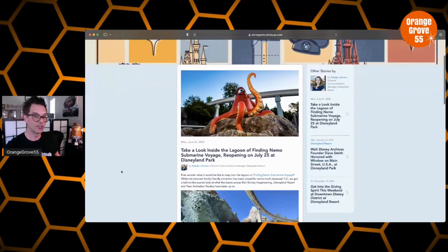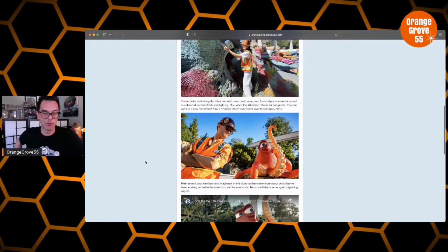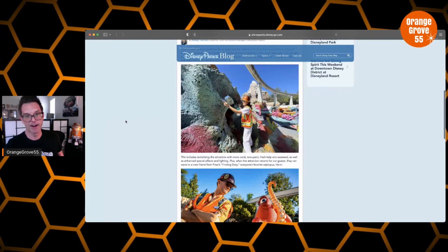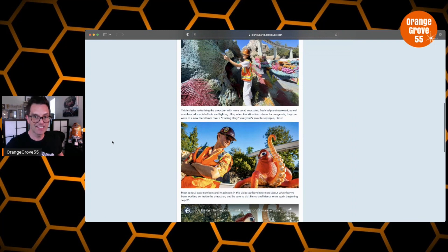So it says here: take a look inside the lagoon of Finding Nemo Submarine Voyage, reopening on July 25. That's the first bit of news — we actually got a reopening date for the submarine voyage: July 25th, just a few weeks away. Now they've been doing a lot of work on the lagoon. We've been watching this progress for months now, and it looks absolutely gorgeous — the colors are so vibrant. It says here: revitalizing the attraction with more coral, new paint, fresh kelp and seaweed, as well as enhanced special effects and lighting. Quite a bit went into this renovation.